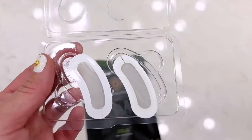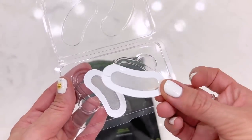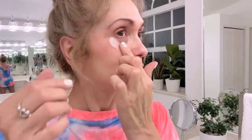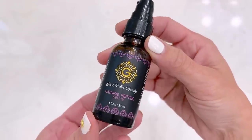Thank you so much to Gin Amber for sponsoring this video. You guys can find all of her products I mentioned down below in the description box. I'll also pin them to the top comments so it's easier for you to find. Let me know in the comments if you guys have ever derma rolled your face, your hair, or your body and what your experience has been.